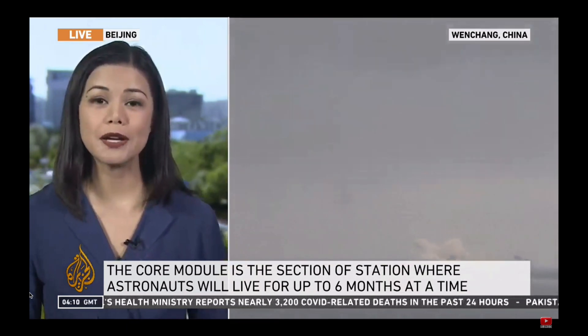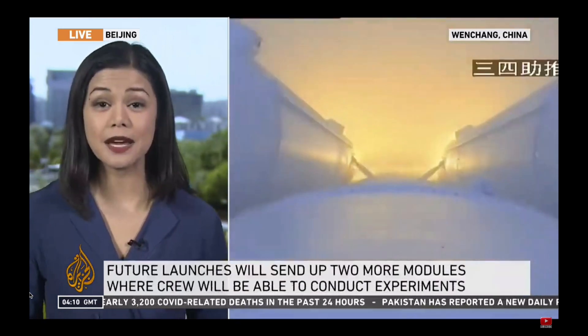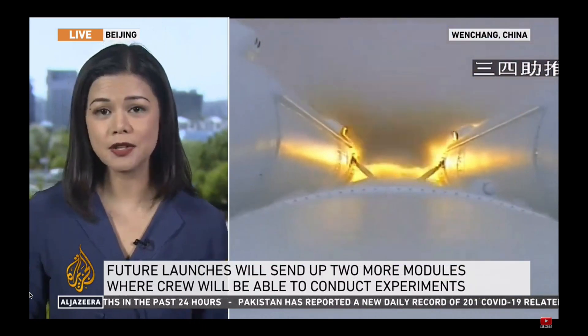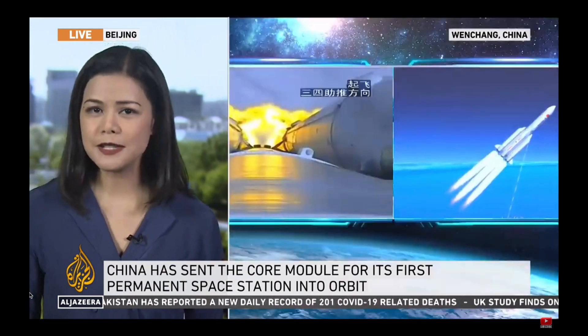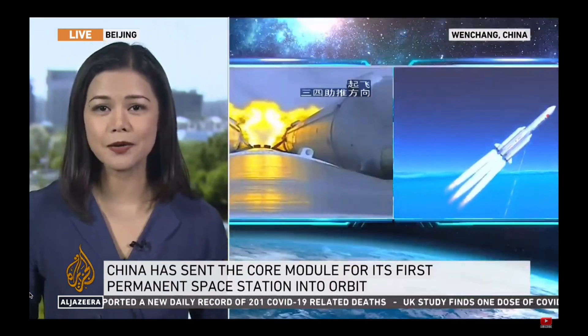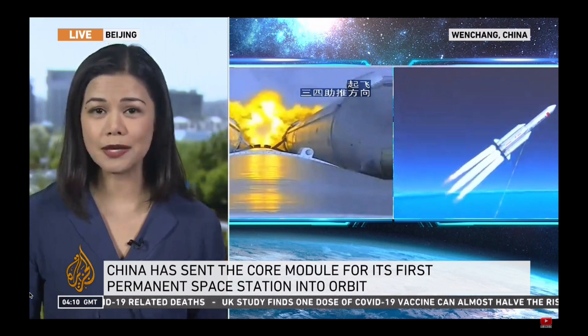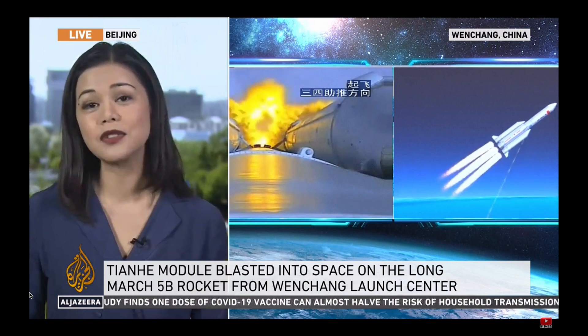This core module will be followed by two other modules, which are designed specifically to house scientific experiments. And this will be really significant for the international scientific community. There will be a variety of areas studied, including quantum physics, microgravity, and biotechnology. Overall, this space station will be completed in orbit by 2022, with at least 10 more missions after this to see it completed.